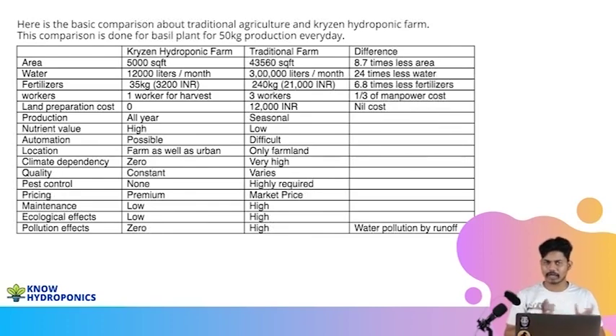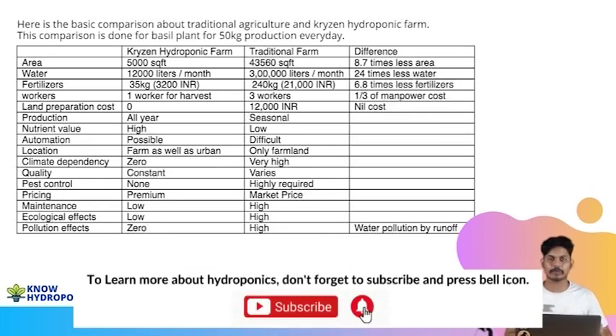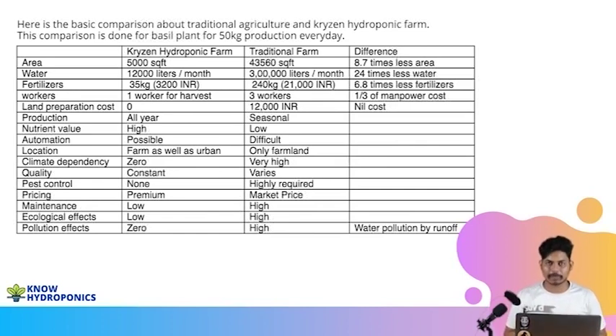With all this data and farm management software, we can figure out that per plant it is costing us 1 rupee 35 paise from its seed phase to the final harvest phase. So now we have total control on the pricing. In traditional farming we didn't have control on the pricing — each plant used to cost us more than 12 to 13 rupees for single plant production.